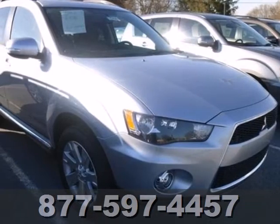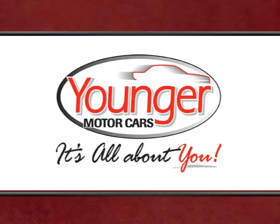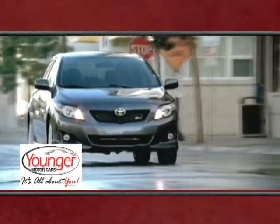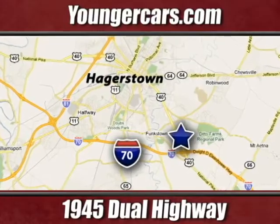Load up the family in this Outlander and take it for a test drive today. It's all about you at Younger Motor Cars, delivering satisfaction and quality selection. Visit us today at 1945 Dual Highway in Hagerstown, Maryland.